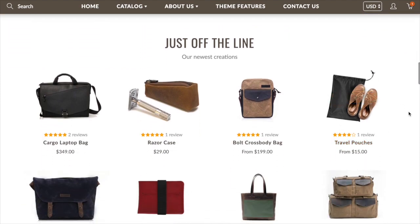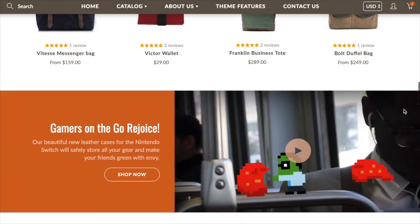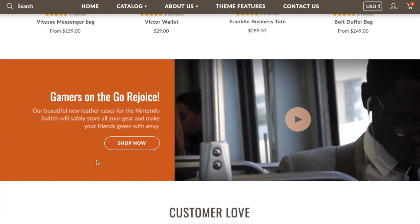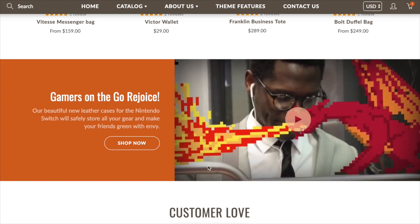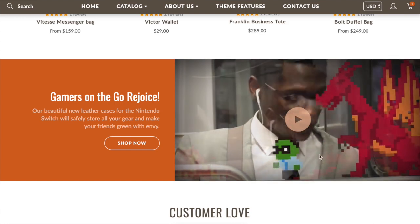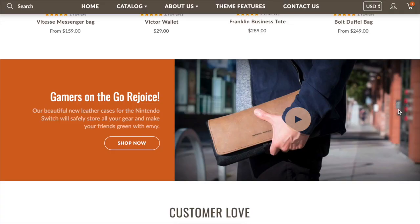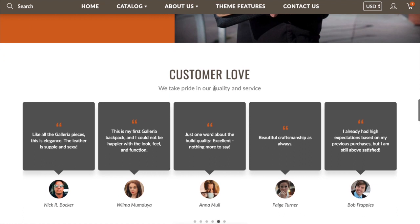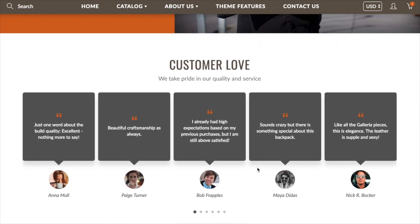Further down, we've got a standard list of featured products in a grid. There's also a video section where you can have a video on the right or left of some text, or a background video. This video can play automatically like this one, or it can be opened in a lightbox with the click of a play button — that's a pretty cool feature.